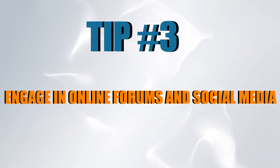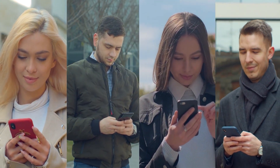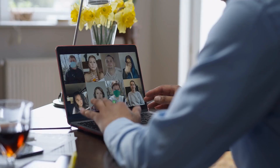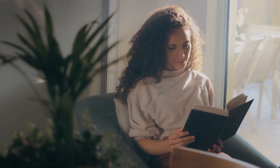Tip number four: engage in online forums and social media. Online forums and social media platforms provide an excellent opportunity to practice your English conversation skills in a low-pressure environment. You can join discussion groups, comment on posts, or participate in chats related to your interests. This allows you to practice reading and writing in English, while also giving you the opportunity to learn colloquial expressions and slang commonly used in everyday conversation.